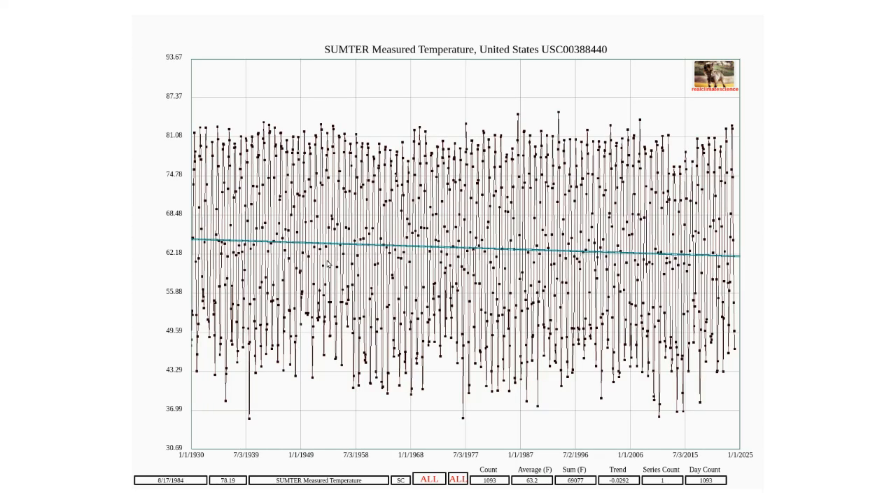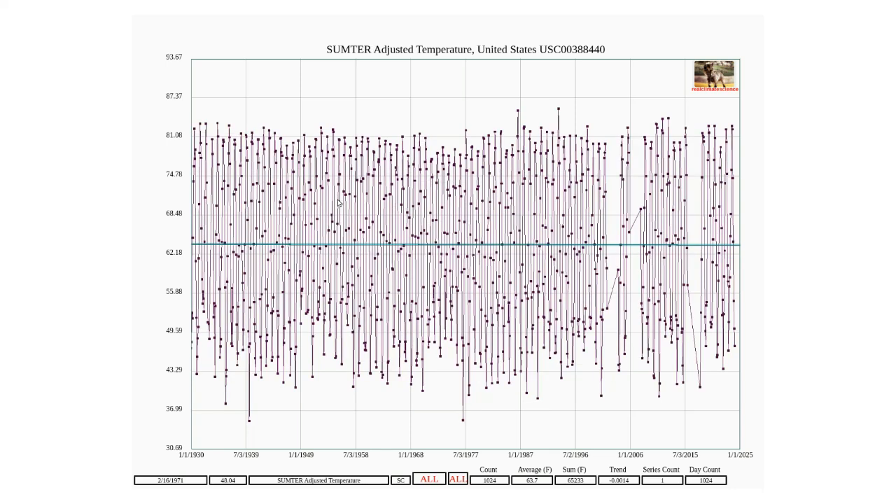But the story gets worse. Not only do they use the defective Columbia temperature data, but they also homogenize the bad data from Columbia into surrounding rural stations. This is the measured thermometer data from Sumter — it shows a strong cooling trend, but after adjustments, the trend disappears.